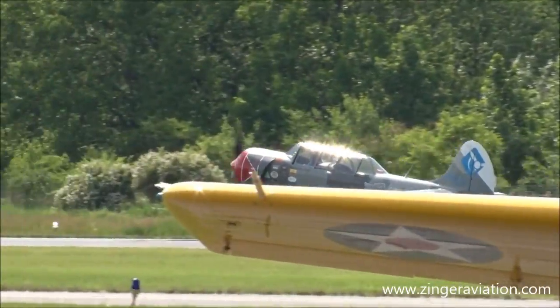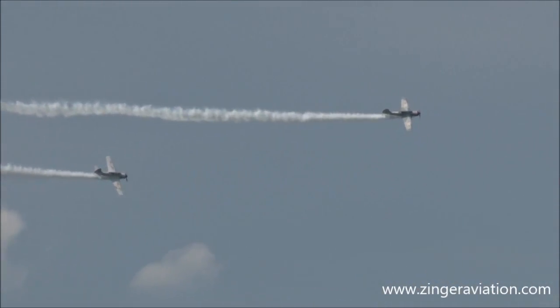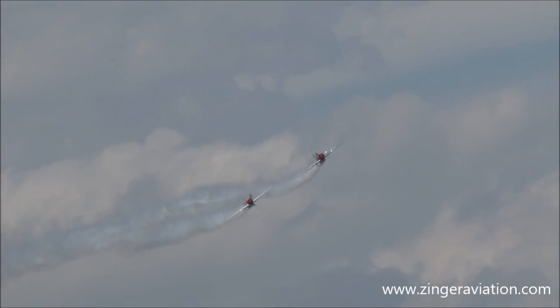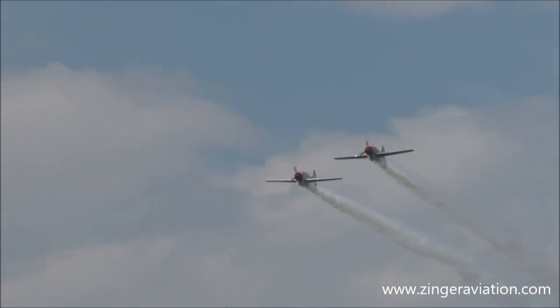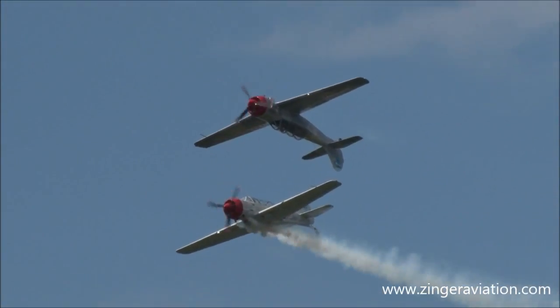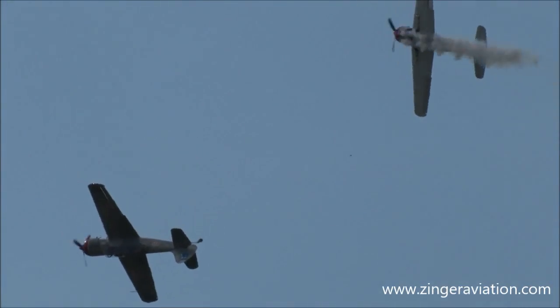Heading off to the right, I believe they've just called for a banana pass — so those of you who've got bananas, feel free to pass them out. No, I'm kidding. They're going to do a photo pass, ladies and gentlemen, so get those cameras and camcorders ready. They're going to come around and give you the chance to take some photos as they come by. The Phillips 66 Aerostars and the photo pass — oh look at this, they're doing the Twinkie roll. That's a pretty cool maneuver. There's the breakaway.